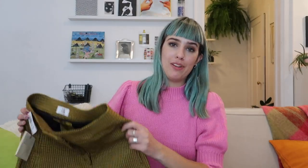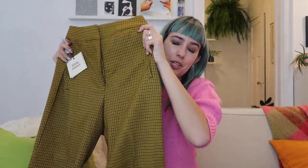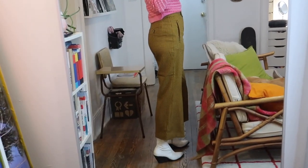The next item is the Little Moon Malva check pant. These are a high-waisted, kind of cropped, flare-legged pant. At 5'8" they're quite cropped on me, but they could be like an ankle-skimming pant on a shorter girl, which would be really cute. The color is like a yellow and brown checked — it's like a houndstooth. They really just scream autumn. I'm two steps away from carrying around a pumpkin spice latte.